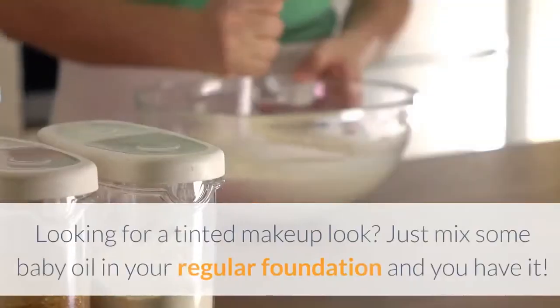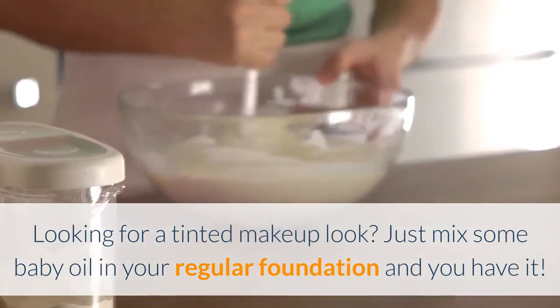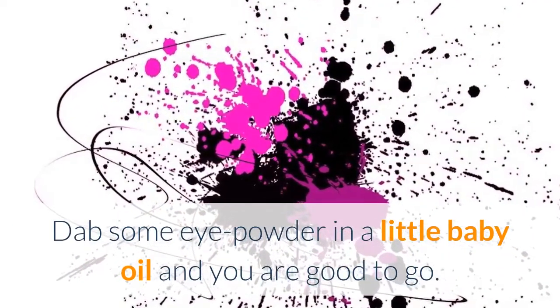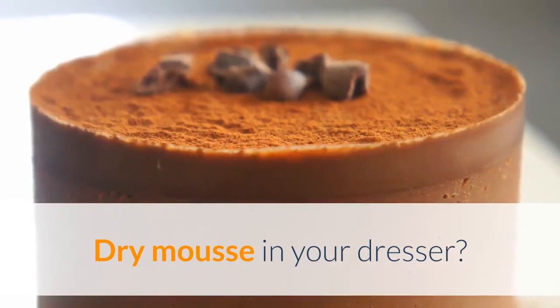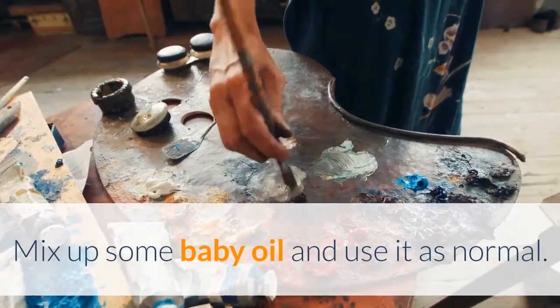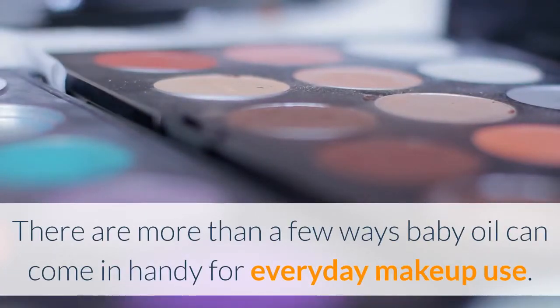Use baby oil in your makeup routine: Looking for a tinted makeup look? Just mix some baby oil in your regular foundation and you have it. Glossy eyes? Dab some eye powder in a little baby oil and you are good to go. Dry mousse in your dresser? Mix up some baby oil and use it as normal. There are more than a few ways baby oil can come in handy for everyday makeup use.